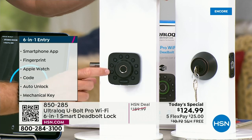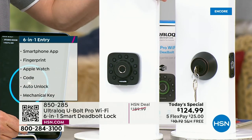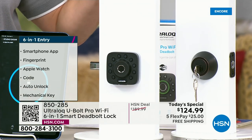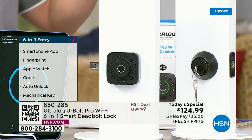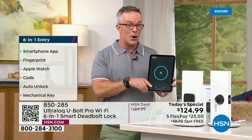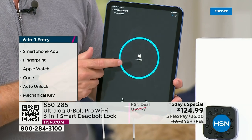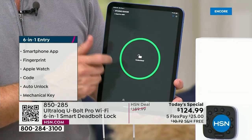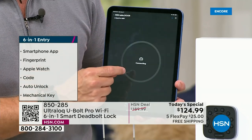If you don't want to use the fingerprint, you can use the code. Maybe the kids have gotten home early and you need to unlock the door for them, or your mother-in-law pops by but you're not back yet. You can go to the app on your phone at the office and unlock the door remotely because it's a Wi-Fi enabled smart lock.